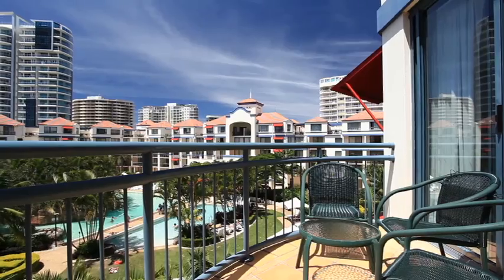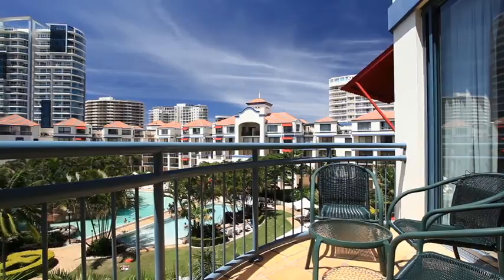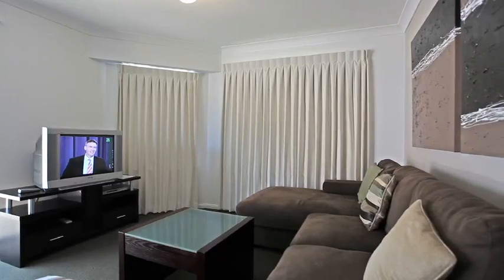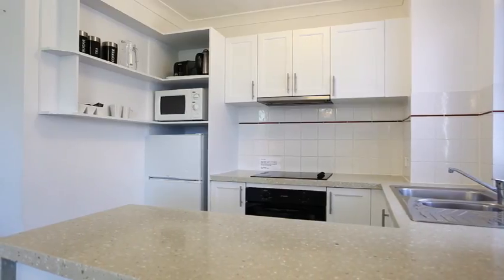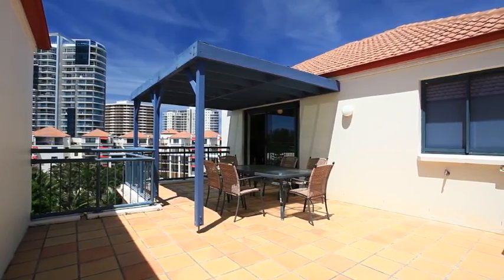Unit 407 is a rare two-bedroom penthouse-style apartment located on the top floor of Calypso Plaza. Spread across two levels, this stunning unit boasts 133 square metres of living and outdoor space.